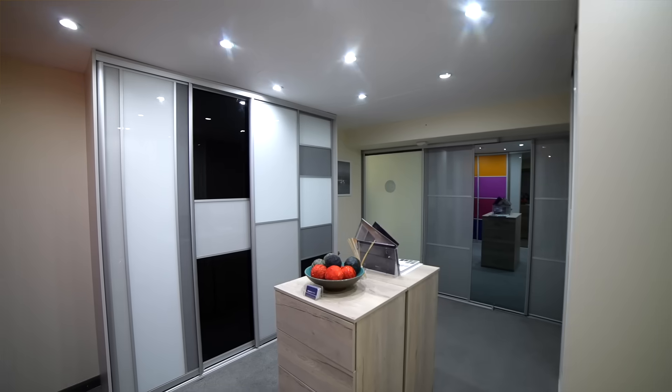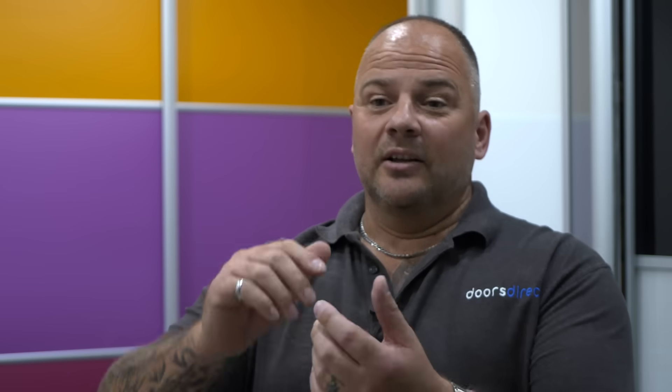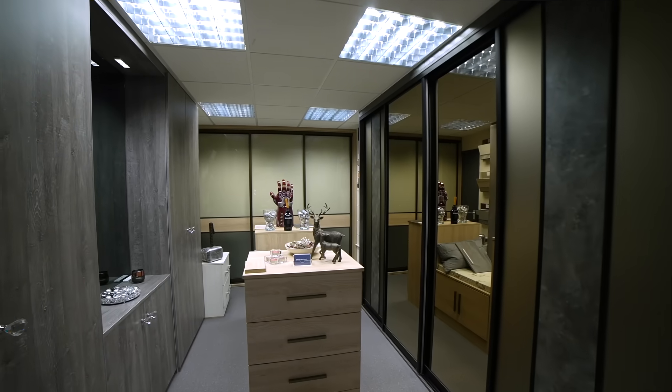We've got three qualities of sliding wardrobe door on our website. Our economy range we also call the Ford Car. We sell many of these to builders and developers, and they do the job they're meant to do, and they have done for quite some time. We've been selling sliding wardrobe doors since 1984. As a family-run business, we've been going since 1979.